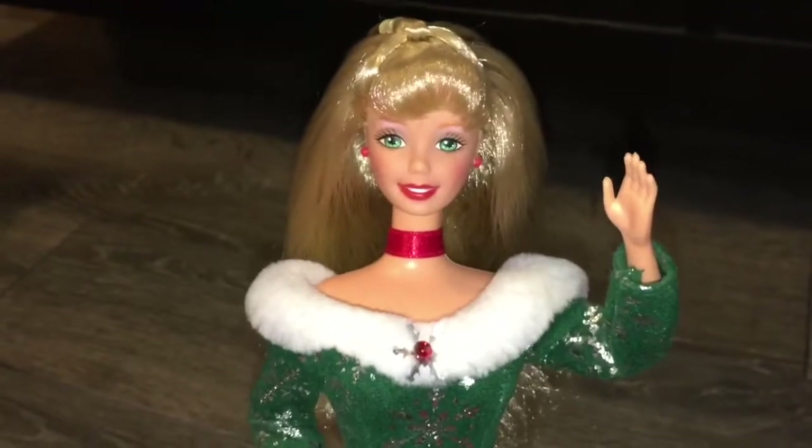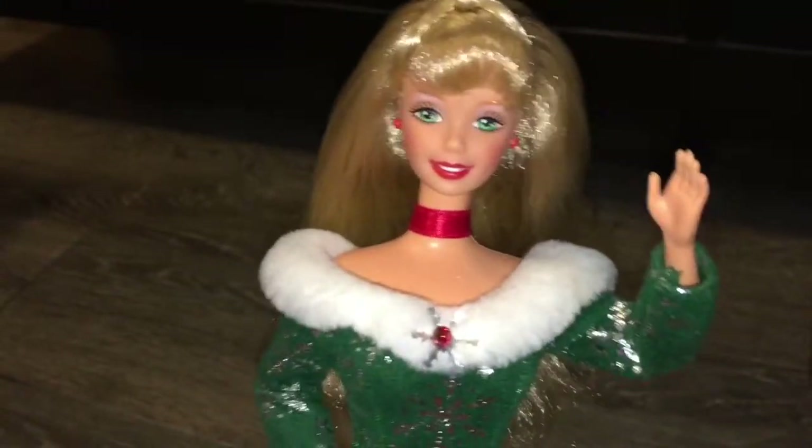Hey everyone, and welcome back to Serena's Toy Room. Merry Christmas and Happy Holidays! Today I'm gonna be sharing with you what I got for Christmas, and I'm super duper excited.